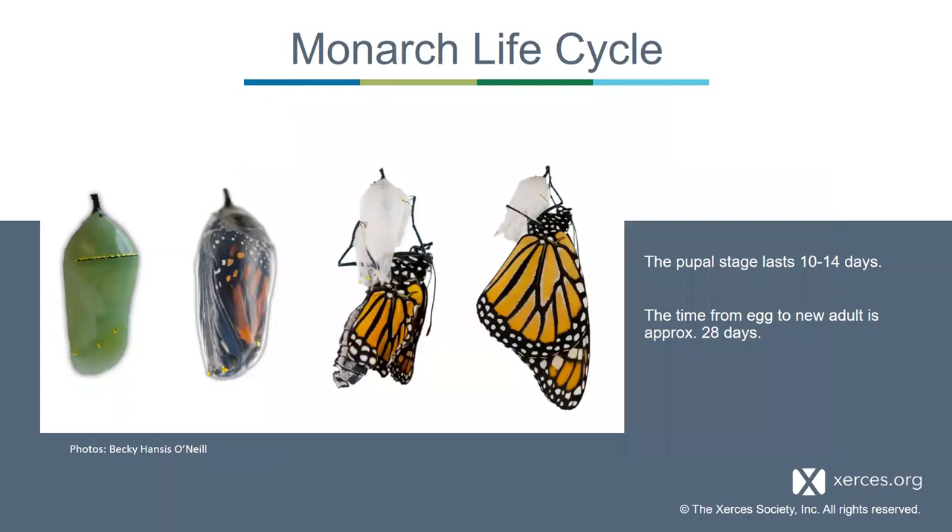That last fifth-instar caterpillar forms a chrysalis, which is a cryptic green—unlike the other stages where bright coloration warns predators of toxicity. In the pupal stage, they have fewer defenses, so they're cryptic with green coloring, light gold on the upper portion, and a few gold dots at the bottom. They undergo an incredible transformation into an adult butterfly. Once the adult emerges, it doesn't take long before the wings are dry and the monarch is ready to fly, mate, find milkweed, nectar, and continue the migratory cycle.